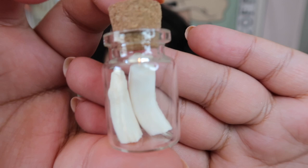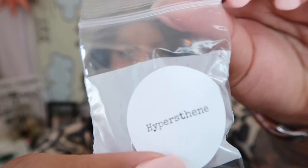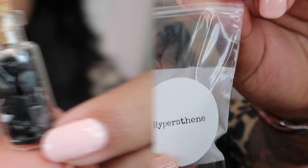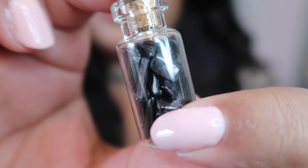The next item looks like a mineral — this is hypersthene. I'll take it out of the bag so you can see it much closer. Look at how gorgeous those are — they're so cute and tiny, but they shine so beautifully. I love that they're in this little jar, it makes them feel so magical.